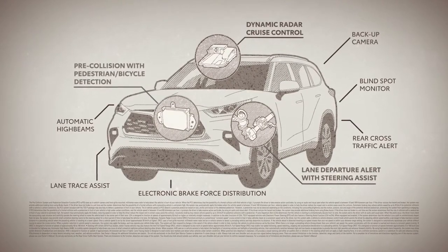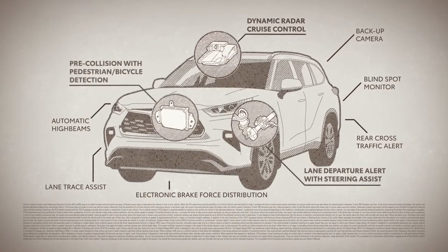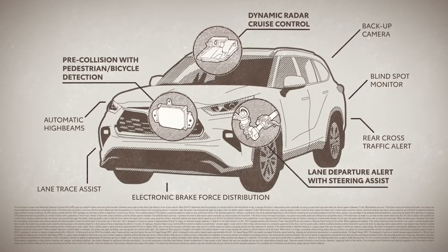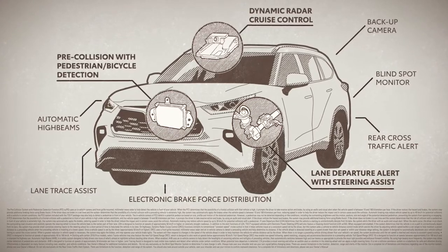From blind spot monitor with rear cross traffic alert, pre-collision system with pedestrian detection and bicycle detection, automatic high beams, dynamic radar cruise control, heads-up display, as well as lane departure alert.